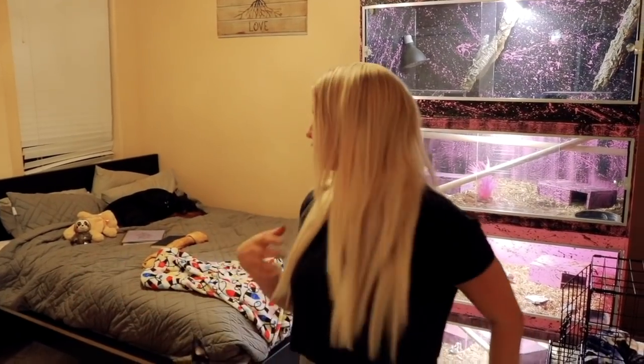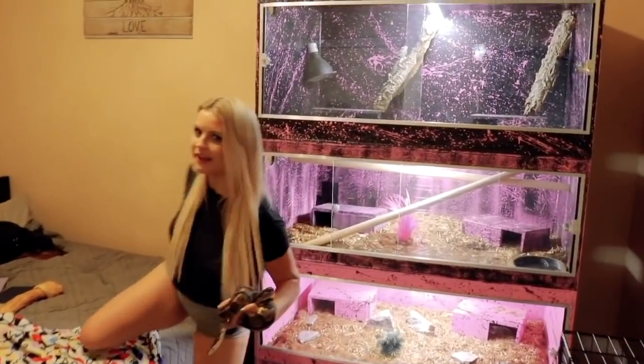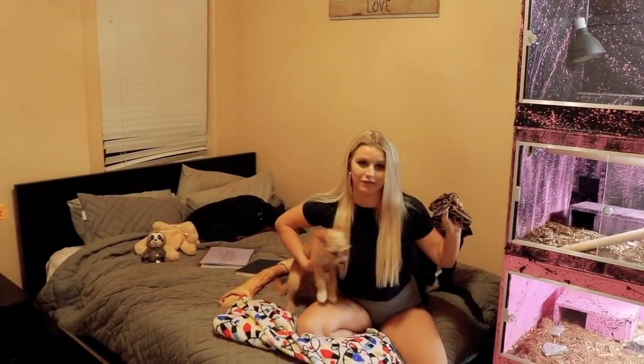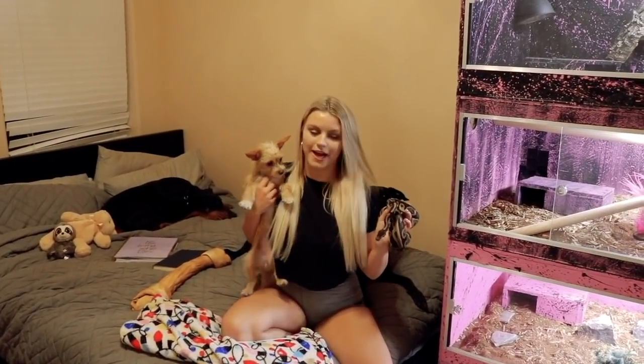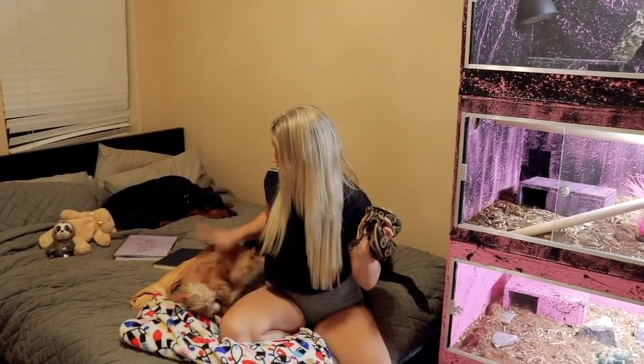I'll also show you my bed and my mirror that I take pictures in. Let's get right on into the video. We are in my room. This is Sasha, and I'm going to give you a little quick room tour with my dog filming, and then go a little bit closer in on the animal cages. First off, my bed — I just spent $145 on memory foam and gel to make my bed comfortable. This is my client dog, Cleo.